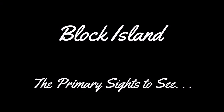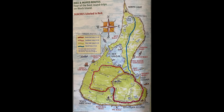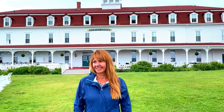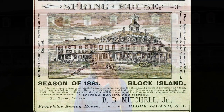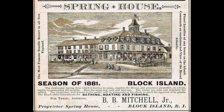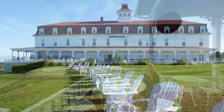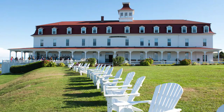In this section we'll touch on the primary sites to see across the island. Save your time exploring the harbor town until you return at the end of the day, and get going by taking the south end loop going clockwise. The first thing you'll come to will be the Spring House Hotel. Established in 1852, it's the island's oldest and largest hotel and has hosted notable guests such as Ulysses S. Grant, Mark Twain, and Billy Joel. Make a quick stop to explore the grounds and, depending on the weather, grab a drink and relax on the Adirondack chairs out on the lawn.